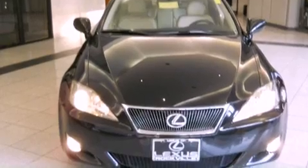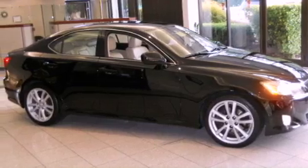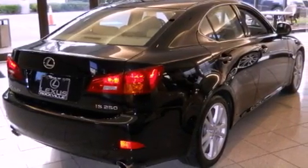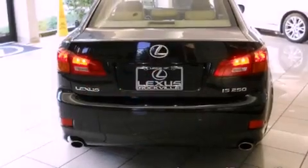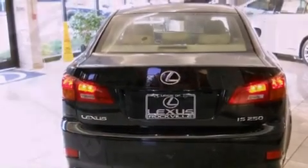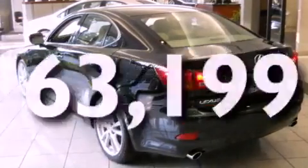Its top features include memory settings for the seat's positions, so you can recall your favorite alignment with the push of one button, a power sunroof, a navigation system, a CD player, a leather-wrapped steering wheel, alloy wheels, a passenger-side vanity mirror, a traction control system, dual-power seats, and this automobile has fewer than 64,000 miles on the odometer.